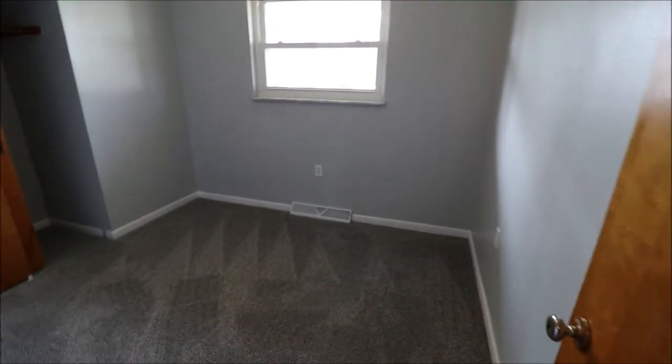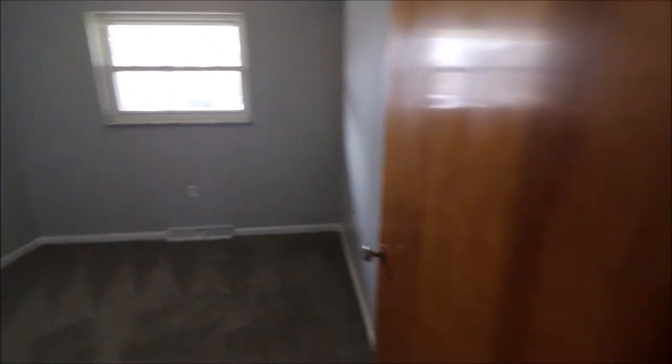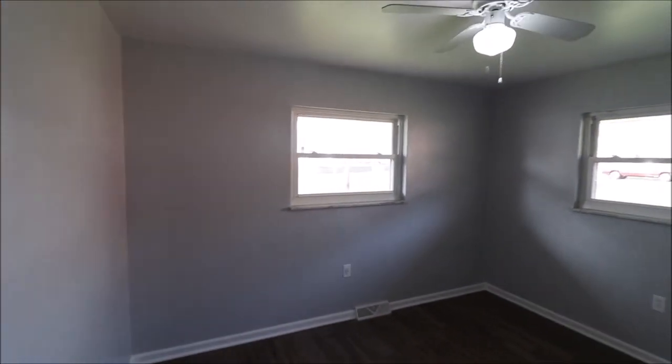We've got two bedrooms up front. Here is bedroom number one — again, new light fixtures, paint, carpet. Bedroom number two, facing the house on the left-hand side, far out towards the front of the street.